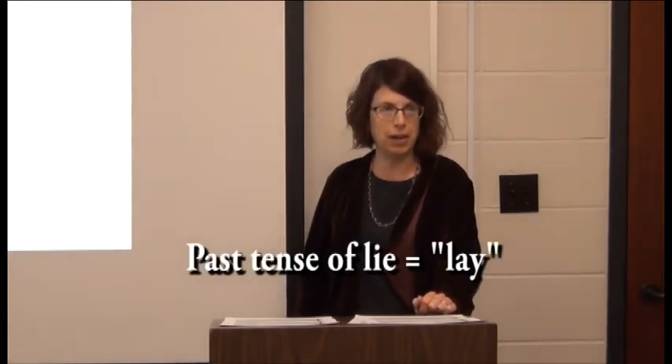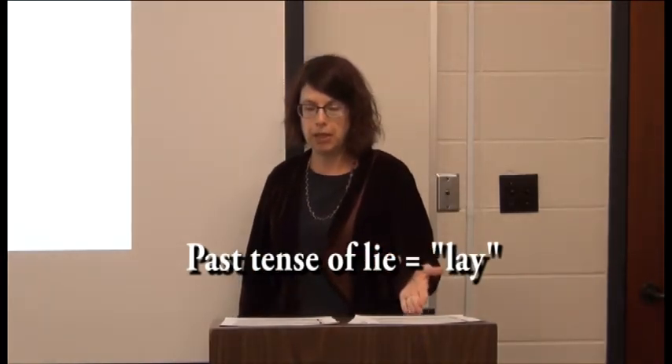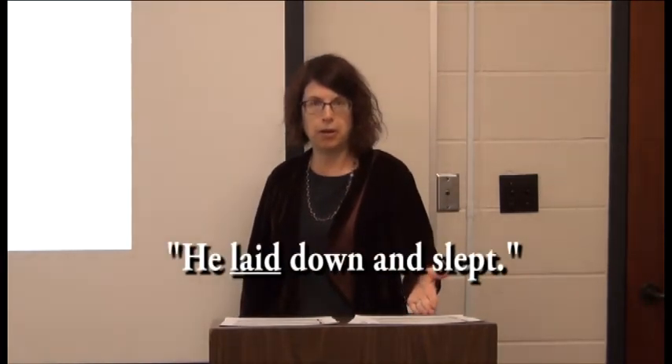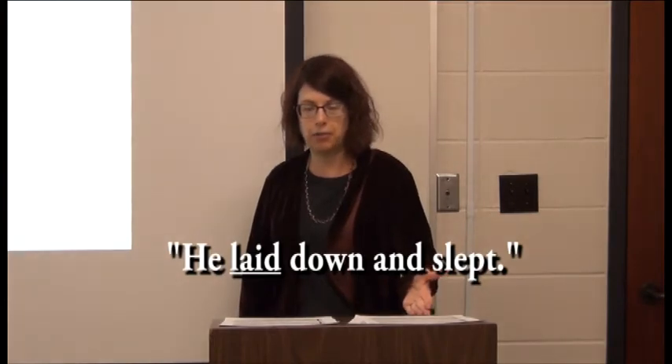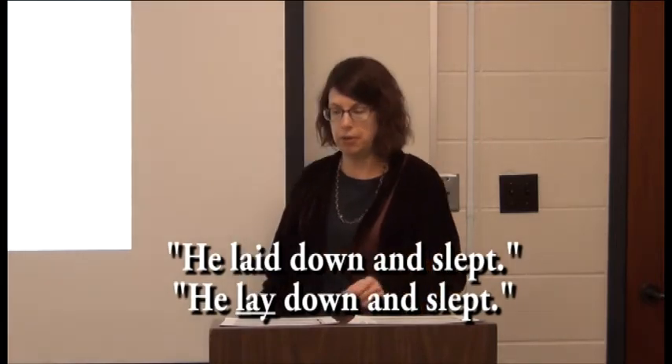What makes this verb problem even more difficult — and I think one of the reasons why everybody hates grammar — is that the past tense of 'lie' is 'lay,' not 'laid.' So if you want to say 'he laid down and slept all day yesterday,' that's not correct. It would be 'he lay down' or 'I lay down for a few hours yesterday.'